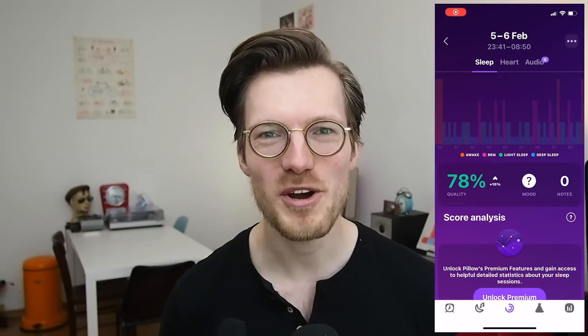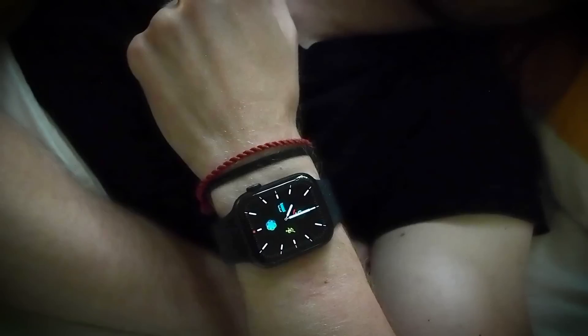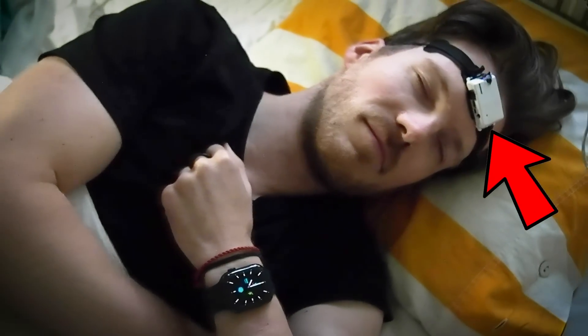Hello everyone, my name is Rob and I'm a postdoctoral scientist based in Vienna, Austria. In this video I test the Pillow app on the Apple Watch against a small scientific EEG device that's being used in several research projects. I wore both of these for 10 nights and I will directly compare their results.